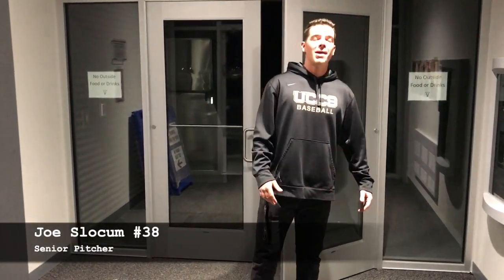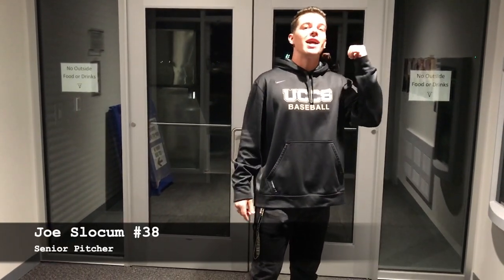What's up guys? My name's Joe Slocum, right-handed pitcher for UCCS. I'm here to show you guys the baseball facilities. First off, let's check out the den.